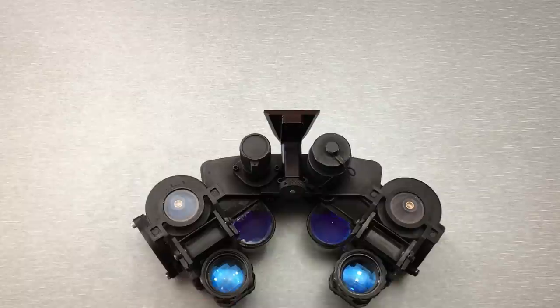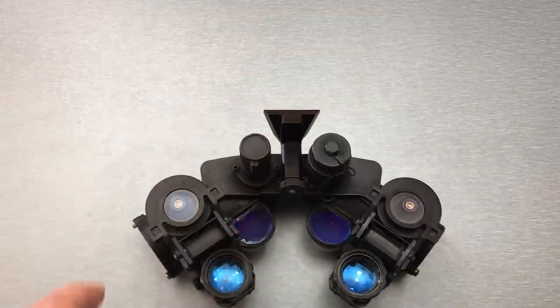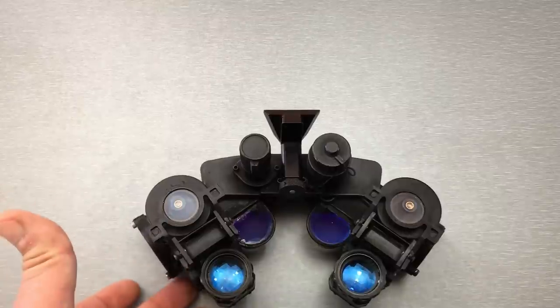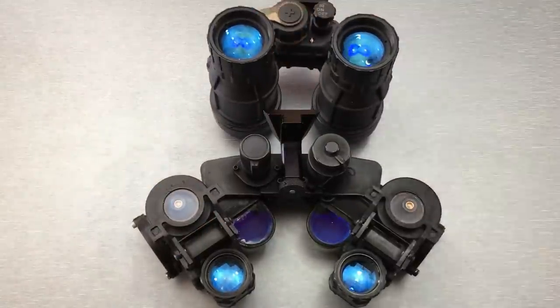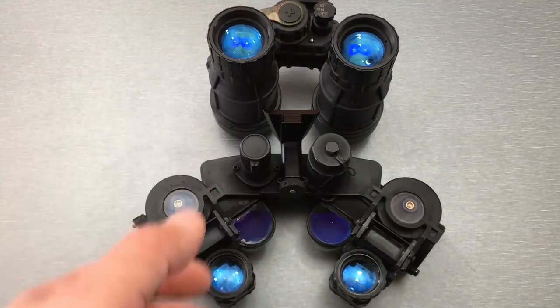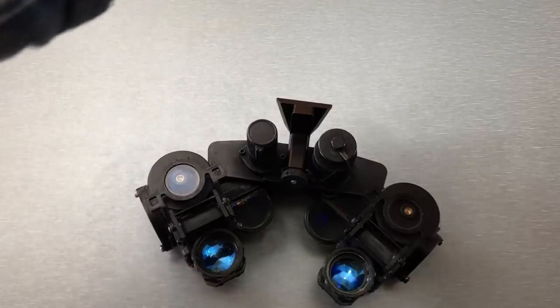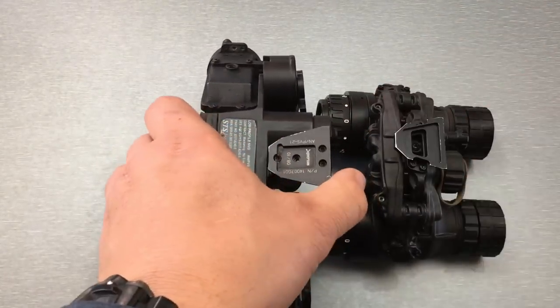The PVS-21 also goes by LPNVG, which stands for Low Profile Night Vision Goggle. What makes it low profile is basically the fore and aft distance — the back of the device to the front. As a comparison, here's a DT-NVS, and as you can see, the DT-NVS is a bit longer in terms of its dimensions.